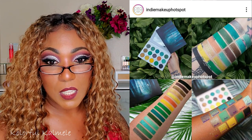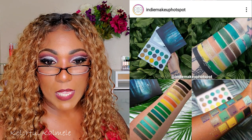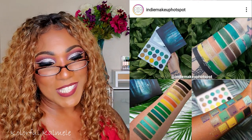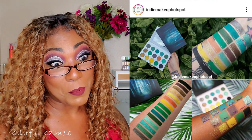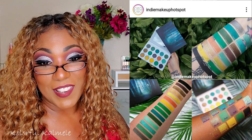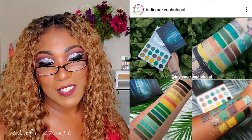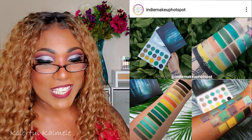Hold up — is this IS This Cosmetic? Never heard of them. Full reveal and swatches of the Green Witch eyeshadow palette. I don't like witchy, spooky, scary palettes — but this palette is pretty though, it's cute. It releases on August 31st. Look at those shimmers! If they're good witches, then we can roll with it.